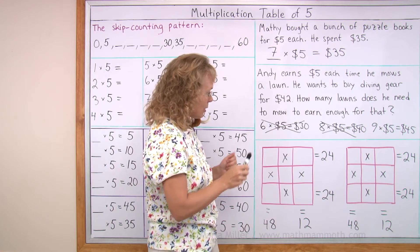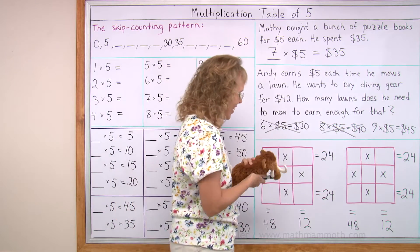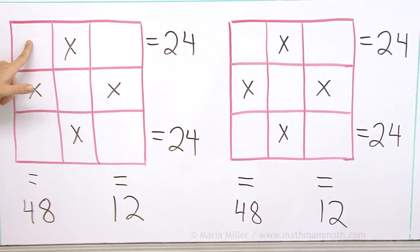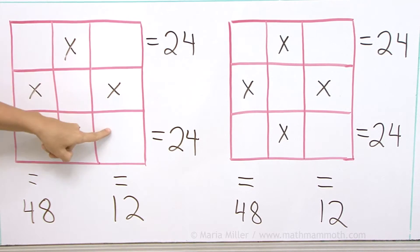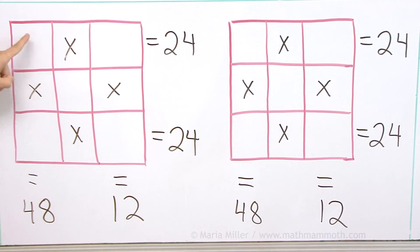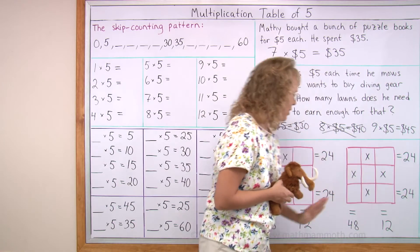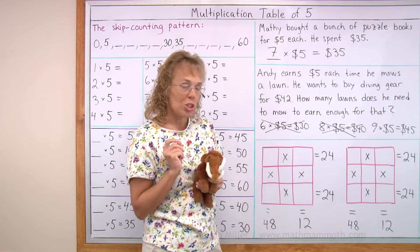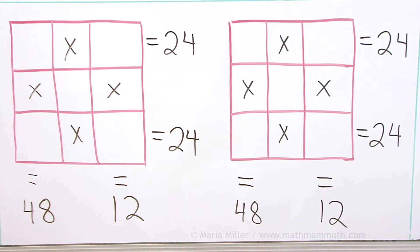Lastly, puzzles. Matthew, are you ready? Can you solve this puzzle? What numbers go here so that this times this equals 24, and this number times this equals 12, and here 48 and here 24? This is another puzzle — actually it's the same one, because there are many different solutions. Try to find two different solutions to the same puzzle.